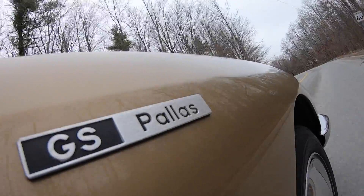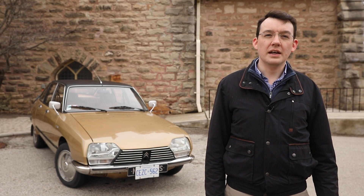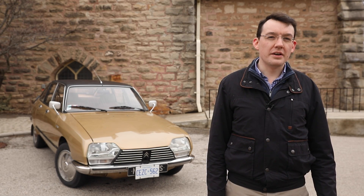It also drives really nicely on the highway. It cruises at 100–110 quite comfortably and you can cover a lot of miles in this car.